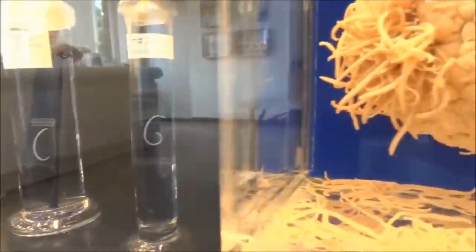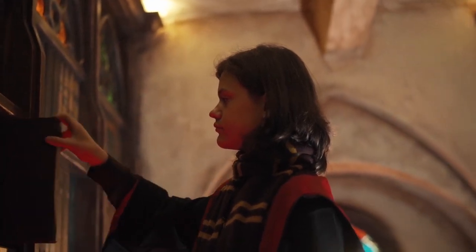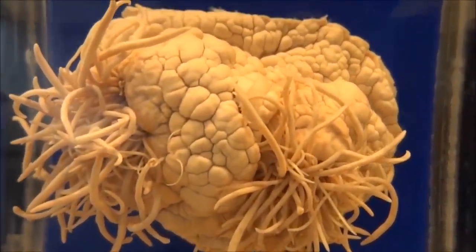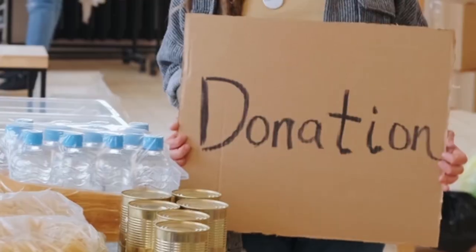The museum has a gift shop on the second floor where visitors can purchase a museum guidebook, postcards, t-shirts, or mobile phone straps with actual parasites embedded in acrylic. The museum is free to visitors and relies on donations, as it is privately preserved and unfortunately does not receive government funds.